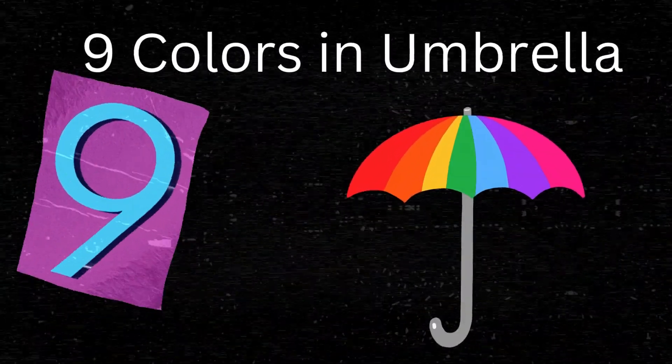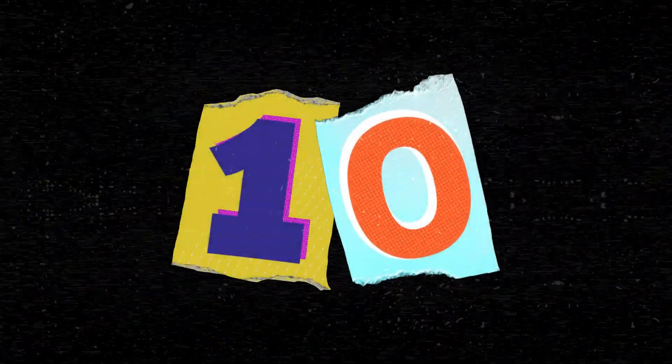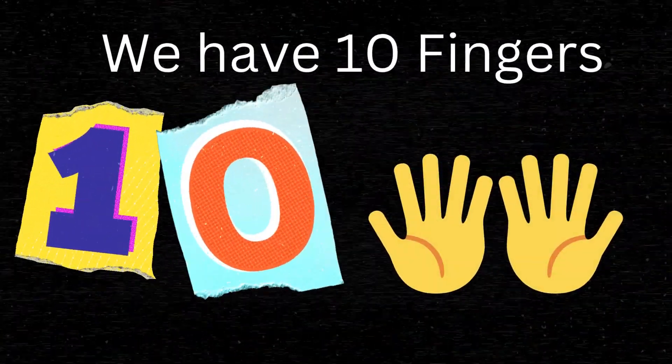Nine. An umbrella has nine colors. Ten. We have ten fingers.